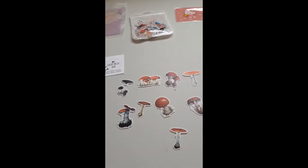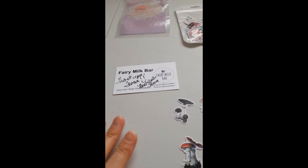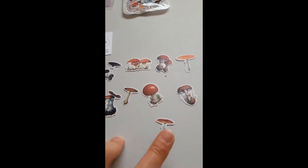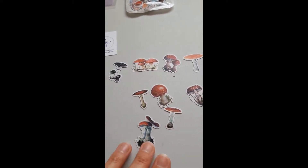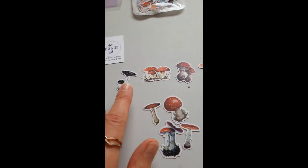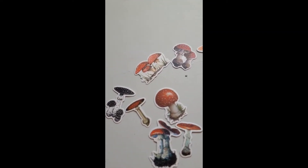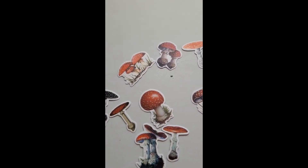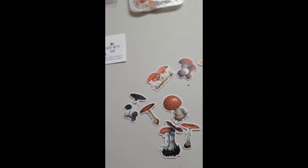Hello friends! I ordered some stickers off of Etsy and I thought I'd let you see them now. This first lot are from Fairy Milk Bar - this is one of the little thank you kits I got. They're beautiful, like little mushrooms. The stickers are gorgeous, they're all really really cute, and the attention to detail is just amazing.